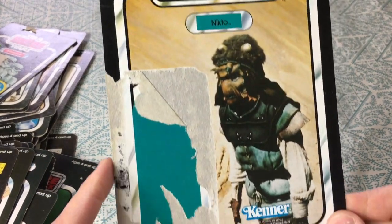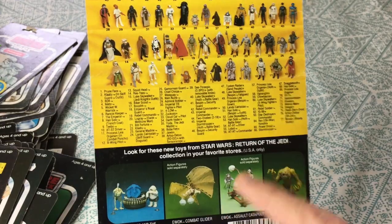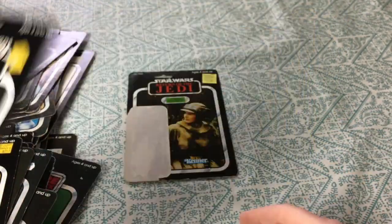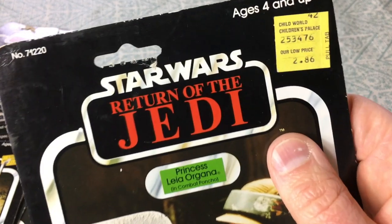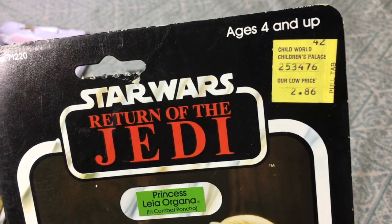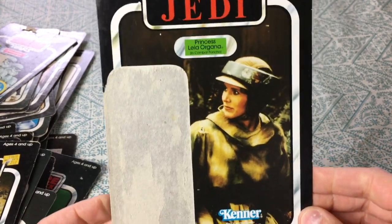Here is Nikto — another one of Jabba's hired henchmen. Han Solo in Endor gear outfit with the trench coat — 2.77 from Murphy's. Nice classic figure from Jedi. And then Princess Leia in her Endor combat poncho — with a Children's World / Children's Palace sticker, 2.86 cents. I remember that; that was in Pittsburgh. I remember going to Children's Palace in Pittsburgh — they had a huge display set up with all their action figures. I have the faintest memories of that.